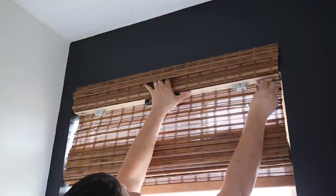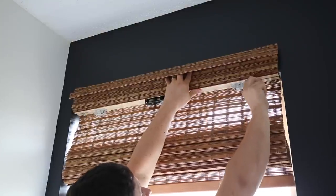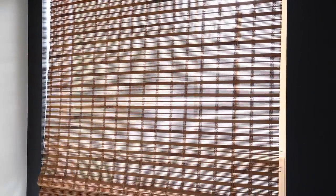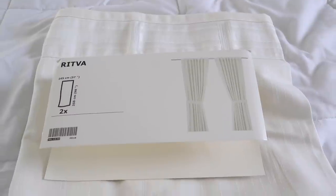For our window, we took the old blinds down and added bamboo roman shades to add more warmth and texture to the space — they're my favorite shades to add to any room. For the curtains, I went with the IKEA Rifta curtains which look like white linen but are really affordable compared to real linen. When it comes to hanging curtains, you want to hang them as high as possible and have the bottoms of them kiss the floor.